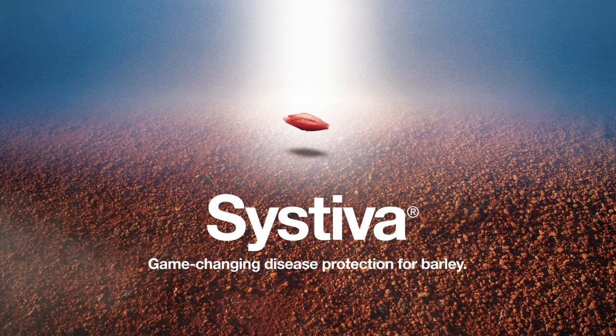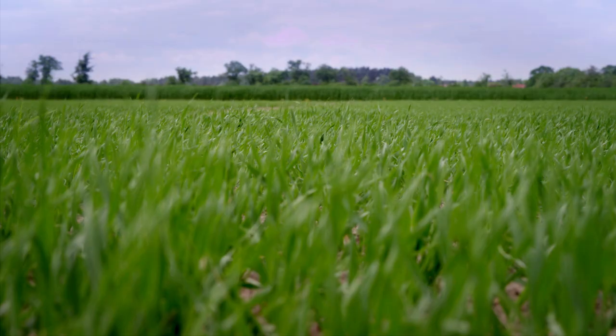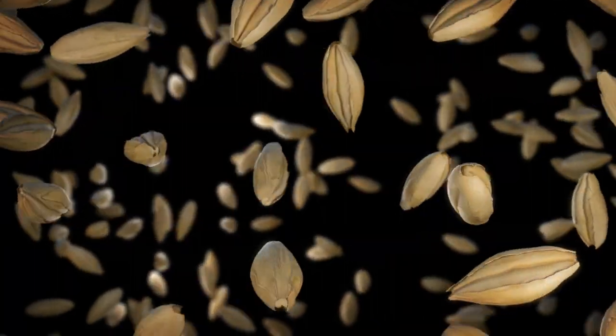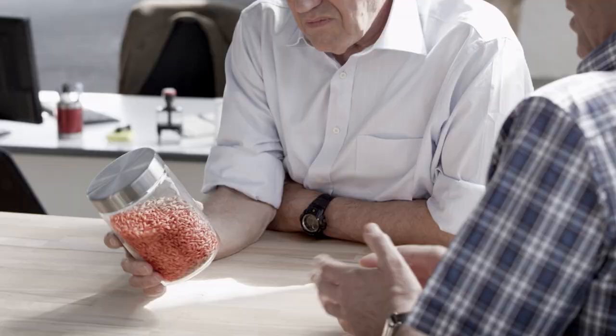Game-changing disease protection for barley. If you're looking for disease management in barley, BASF has an excellent solution called Systeva. Systeva is a fungicide that doesn't have to be sprayed — the seeds are treated with it. Systeva is completely new, a quantum leap for crop protection, and will change and even optimize the way you grow your barley.